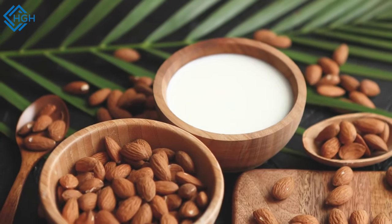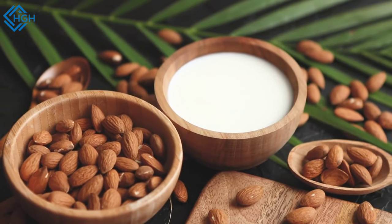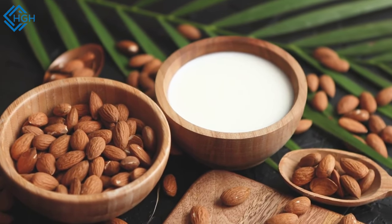5. Antioxidant properties: Almonds contain antioxidants, particularly vitamin E, which can help protect your cells from damage caused by free radicals.